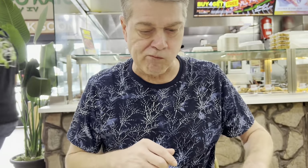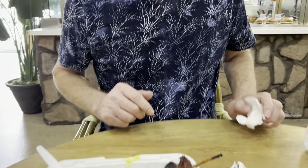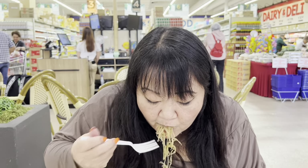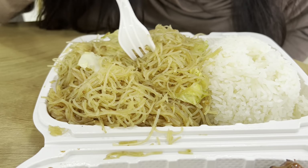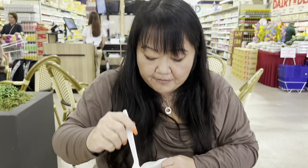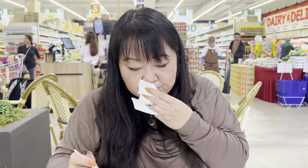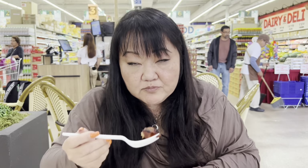I hope this video helps you guys find five hidden gems you wouldn't even think of going into for food. Delish. It's a little chewy, pretty good. Very light and subtle flavor — I want to say fish sauce. I was going to say it tastes a little fishy.